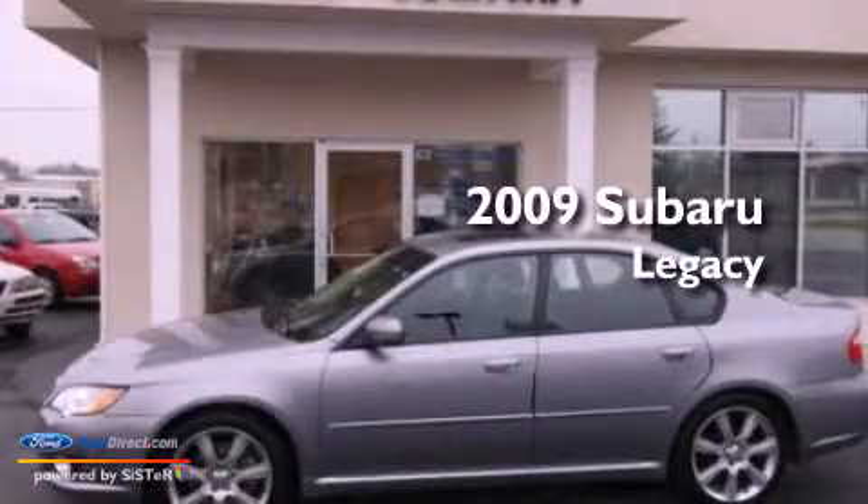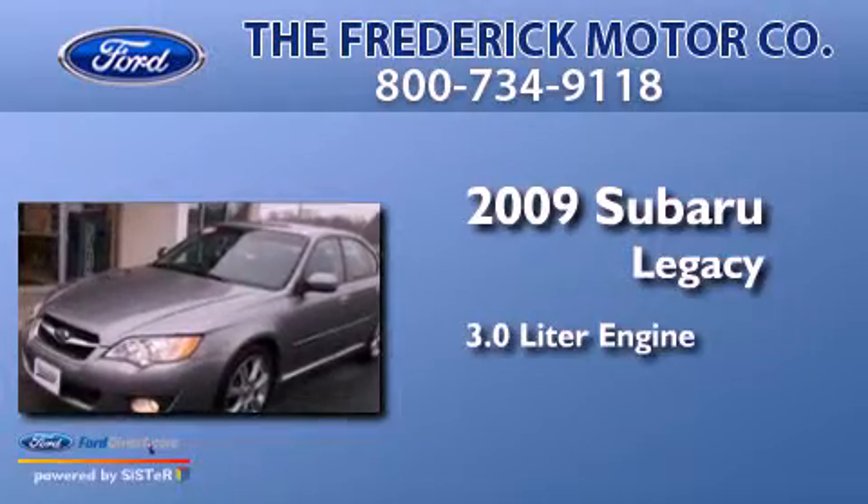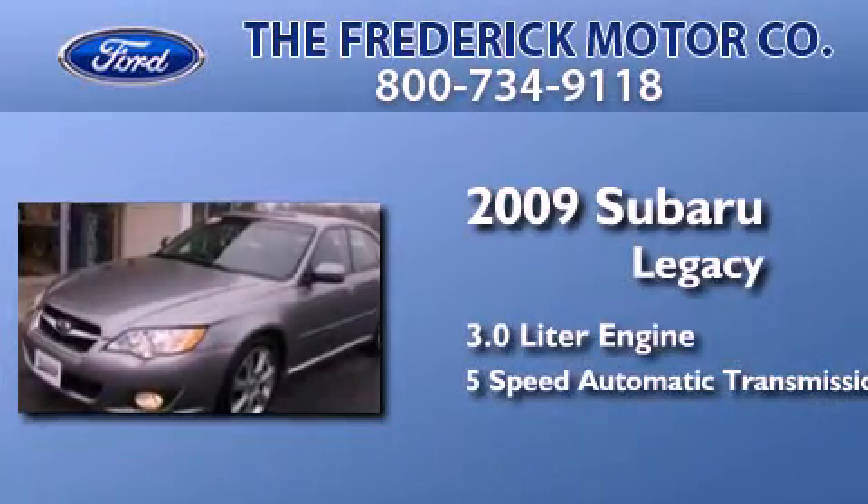This is a 2009 Subaru Legacy. It features a 3.0-liter engine, a 5-speed automatic transmission, and all-new tires.